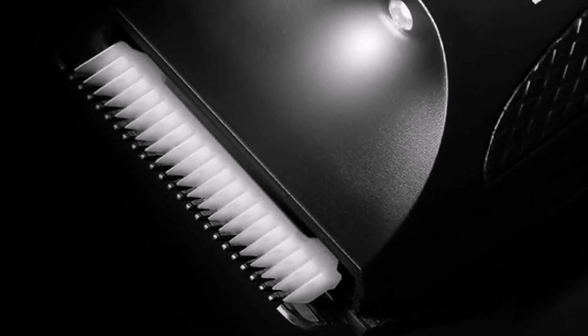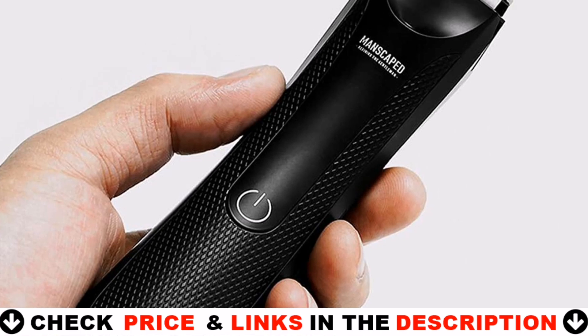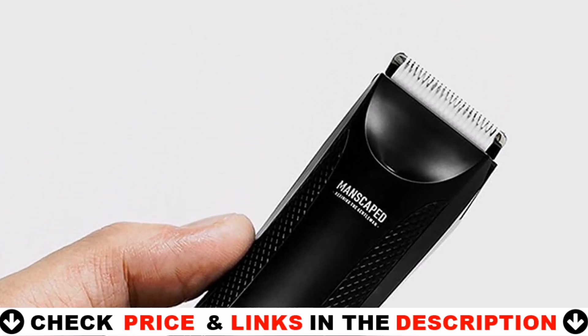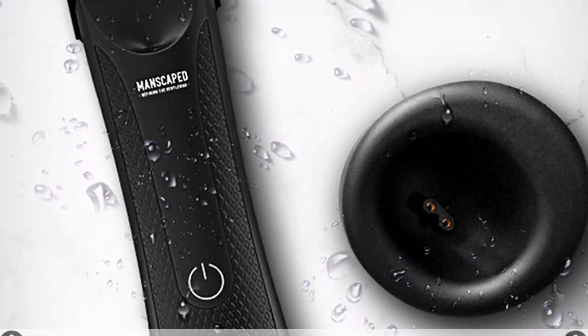The Lawn Mower 3.0 features rust-proof, ceramic snap-in blades for hygiene and sharpness. Before initial use, don't forget to fully charge your trimmer for up to 90 minutes of use.